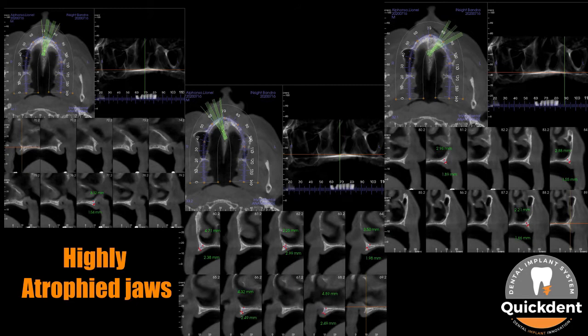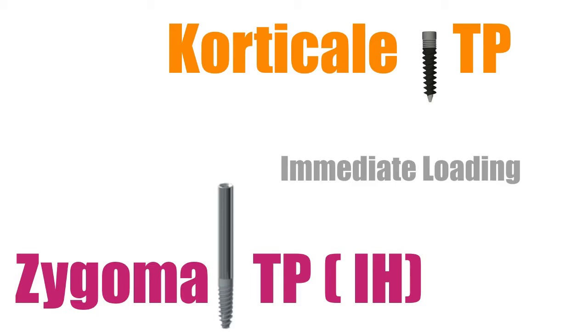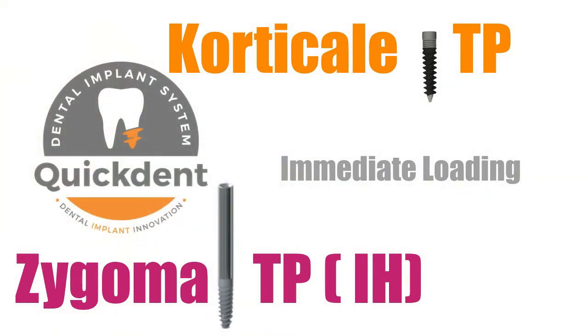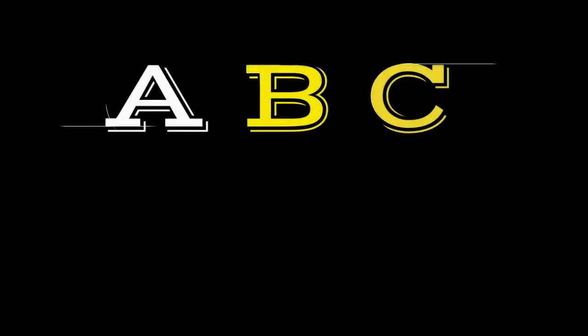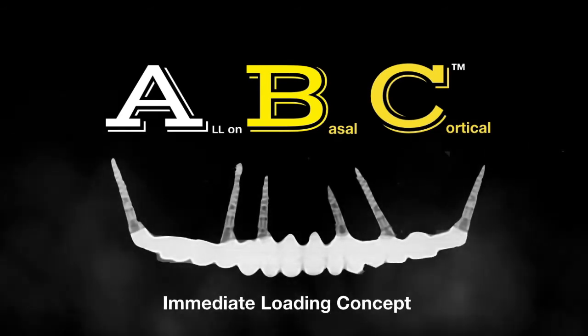As you can appreciate in the CBCT scan, there is technically 1-2 mm of bone in the anterior premaxilla and similarly in the posterior mandible. Quick Dent Cortical TP and Zygoma TP Implants were planned to restore this case with the all-on basal cortical immediate loading concept, also known as the ABC immediate loading concept.